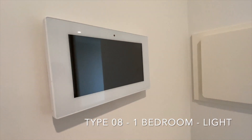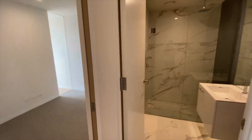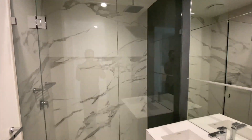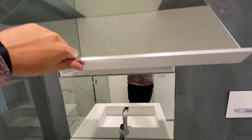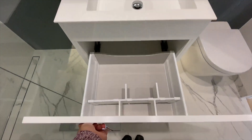The Intercom System. The Bathroom, with a very large shower and lots of storage above and below.